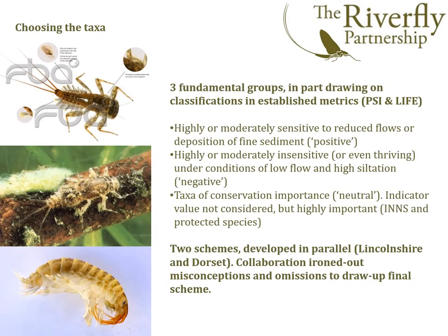So what was the rationale behind the taxa that we chose? There are three fundamental groups, in part drawing on classifications in established metrics and published papers that look at subtle effects such as siltation and lowering flows. In a broad sense, we came up with highly or moderately sensitive animals to reduced flows or deposition of fine sediment, or highly or moderately insensitive animals — those that thrive under conditions of lowering flow and high siltation. We also felt it was important to bring in taxa of conservation importance: neutral species that didn't necessarily show indicator value, but that we needed to keep tabs on, such as invasive species and protected species.